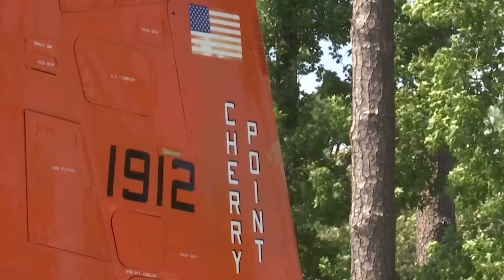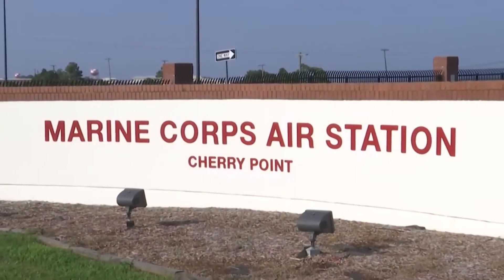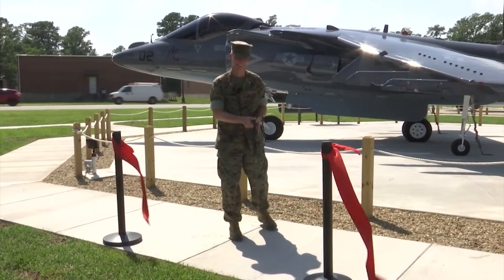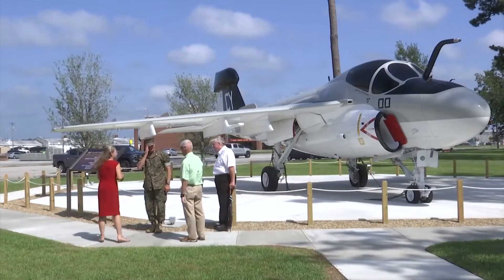Captain Joshua Schubert says recognizing their heritage will help pave the way for the future. We're starting to transition into new platforms. The F-35 Lightning will be here next year, so it's a time to celebrate history and all the platforms that have served here on Cherry Point. The $400,000 project also includes new benches and walking paths.